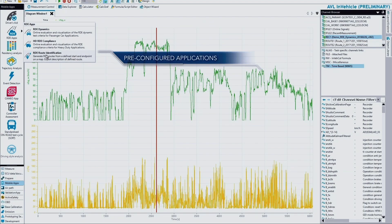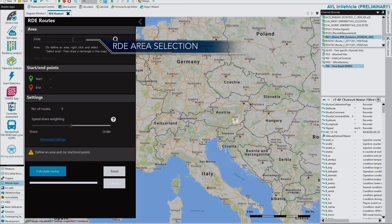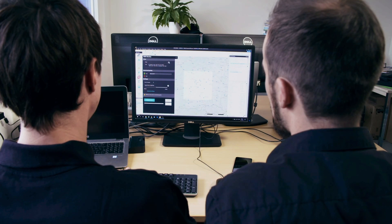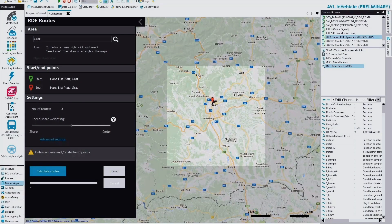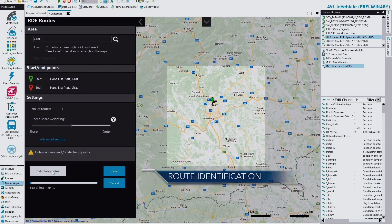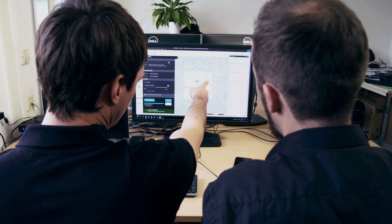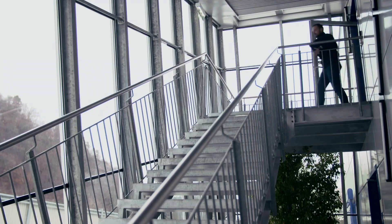With AVL Smart Mobile Solutions, the approach is simple: smart, portable, interactive applications to support the calibration engineer in achieving his daily tasks efficiently and successfully. See here, for example, a simple app which generates an RDE compliant route with one simple click.